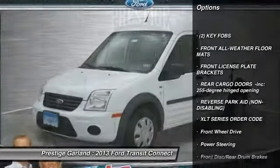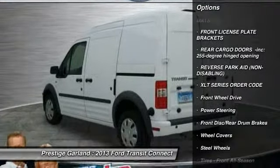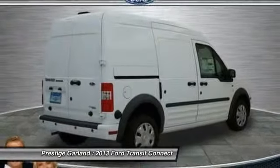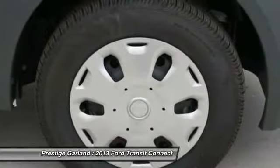Stability control, traction control, anti-lock braking system, air conditioning, power steering, driver airbag, adjustable steering wheel, keyless entry, cruise control.